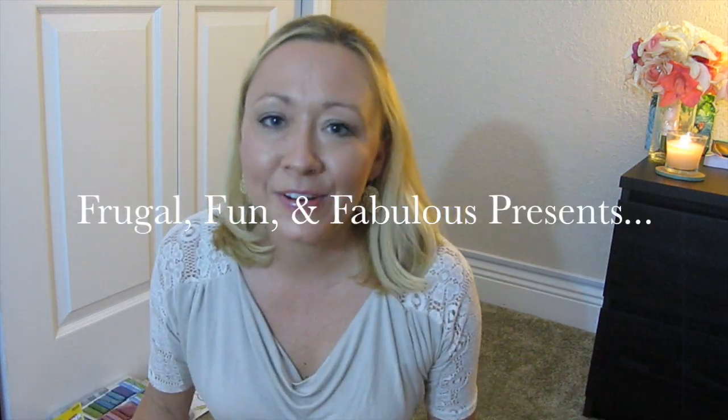Hi again everybody, it's Tina from Frugal Fun and Fabulous, and I'm here with part two of my massive Dollar Tree haul. Right now we're going to be reviewing my health and beauty products that I picked up, and also my craft products. I'm really excited about some of this stuff, so let's get started.